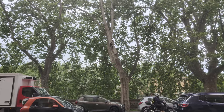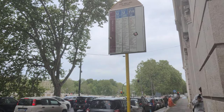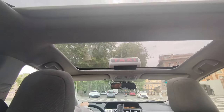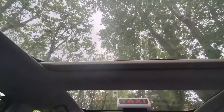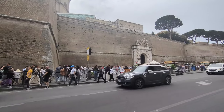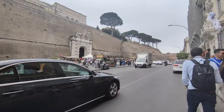Next on our itinerary is Vatican City. As it was raining, we took a cab to reach Vatican City — the smallest independent state in the world and the spiritual center of the Catholic Church.